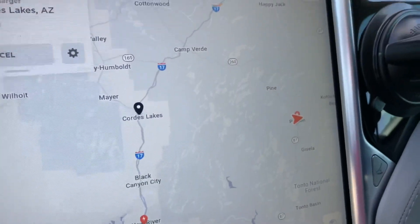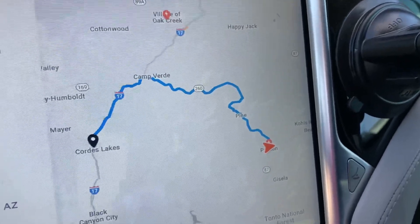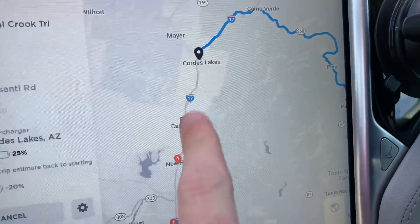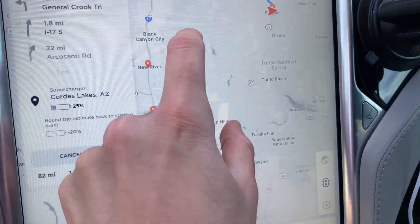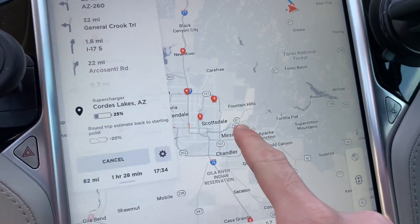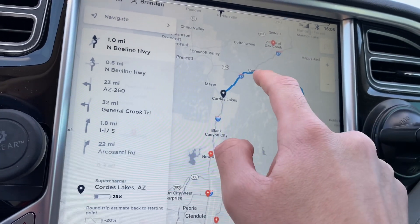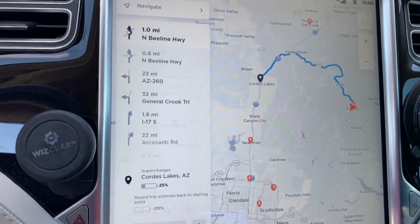Made a route decision. Decided we're going to go through Pine and Camp Verde up from Payson. Looks like there's some pretty fun roads in there, so I'm looking forward to that. We'll see if we need to stop in Cordes Lakes or if we'll stop in New River. Either way, we'll be doing a giant loop — we went up the B-Line Highway 87 here to Payson, and we'll be going across on the 260 and then down I-17 through Camp Verde and decide on charging from there.